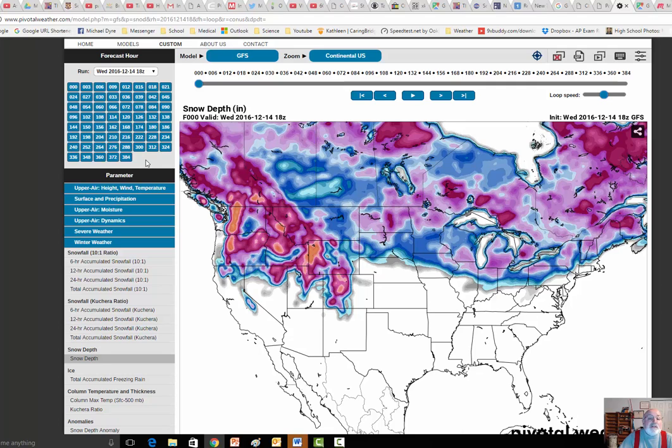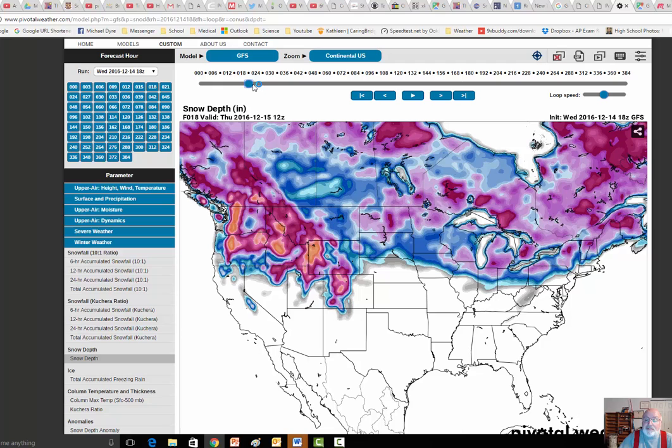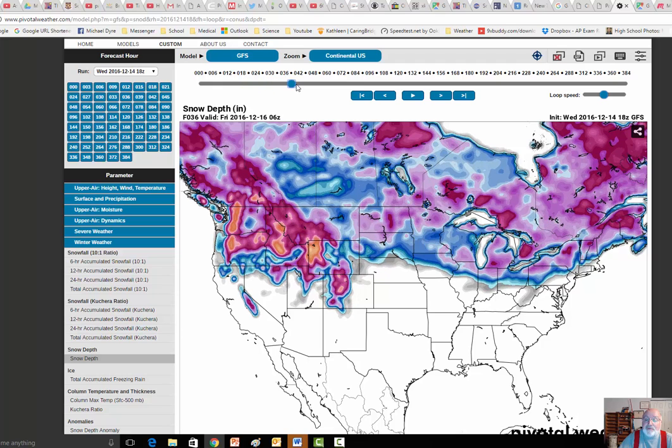This is snow on the ground as of Wednesday, December 14th at 6 o'clock Zulu — so around 12 noon-ish today. You can see we're located right here. If I go through this, you can see there is some snow in West Virginia.